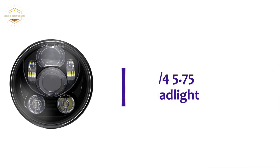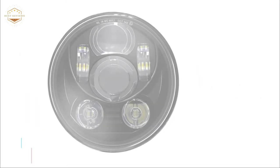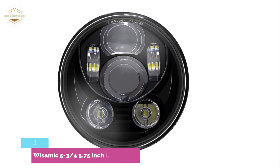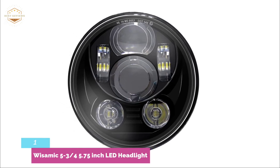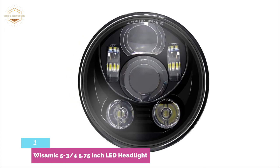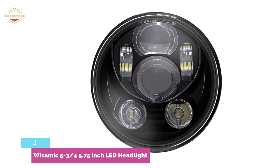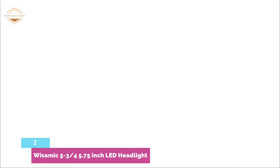The top pick on our list is the Wissamic 5.75-inch LED Headlight. Wissamic 5.75-inch LED headlights are brighter, whiter, and produce a better light pattern than standard incandescent lamps. The light produces a clean white light that is wide-angle and emits it using refracting diodes. This headlight is the most advanced 5.75-inch LED available, providing superior visibility, safety, and durability.